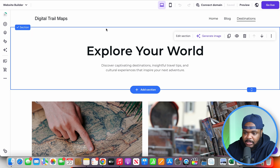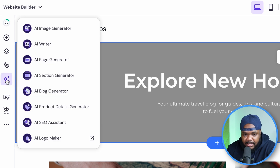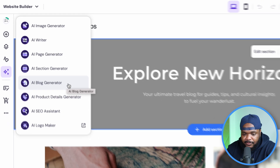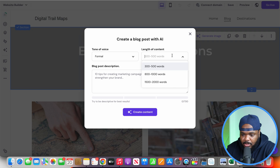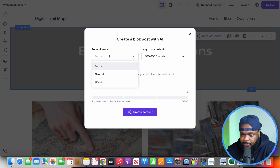Let me quickly show you what I'm talking about. If I go over to the blog tab, then over to the left-hand side, you should see something like AI tools, and there's going to be one that says AI blog generator. Clicking into it, Hostinger gives me the option of producing an article between 300 to 500, 800 to 1000, or 1500 to 2000 words. Ideally you want to make the articles pretty long, but for the sake of this video I'm going to select 800 to 1000 words. You've also got the option of changing the tone of voice - casual, neutral, or formal. I'm going to leave it as neutral for now.